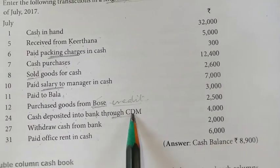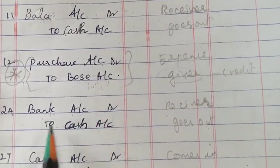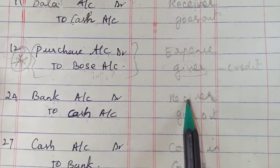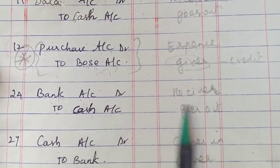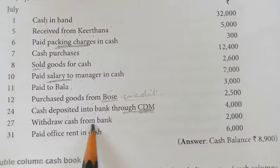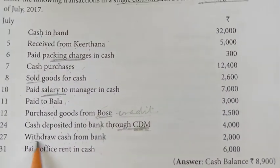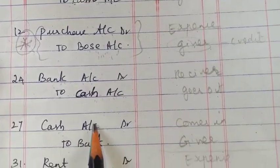Next, 24th day — cash deposited into the bank through CDM. The journal entry is bank account debit, to cash account. Bank is the receiver; cash is going out, so it will come on the credit side.